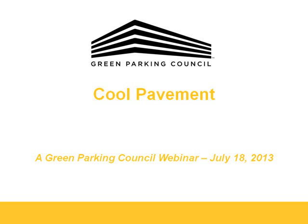Welcome to the Green Parking Council webinar on Cool Pavement. This presentation is part of our continuing series of informational webinars on sustainable technologies and programs in parking facilities. I am Trevor Mead, Green Parking Council Staff Associate. If you encounter any technical problems during the presentation, please email Paul Wessel at paul@greenparkingcouncil.org or send a chat message in the box on the left-hand side of your screen.